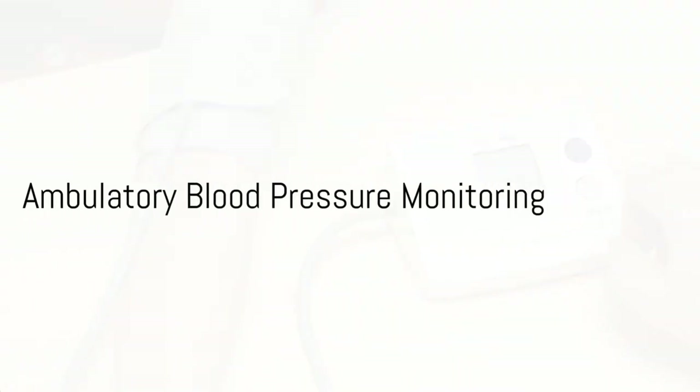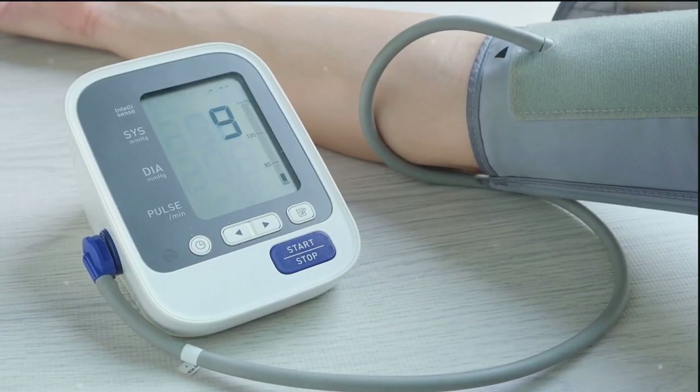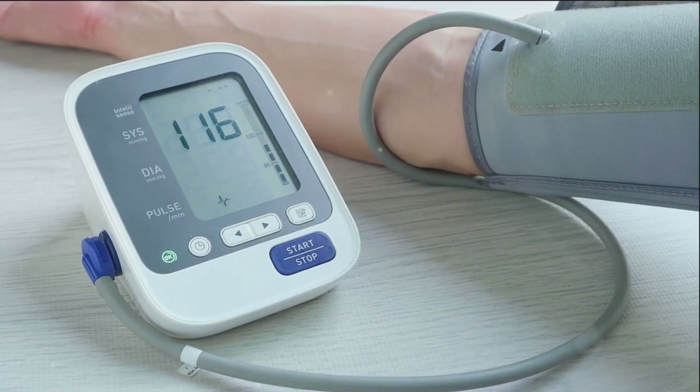Ambulatory blood pressure monitoring, meanwhile, involves a portable device that automatically records blood pressure at regular intervals over a 24-hour period. Despite potential drawbacks such as discomfort and costs, it offers a comprehensive view of blood pressure changes throughout the day and night.